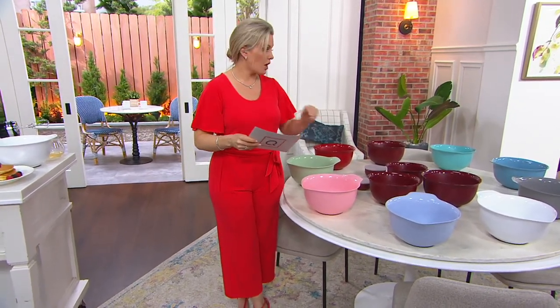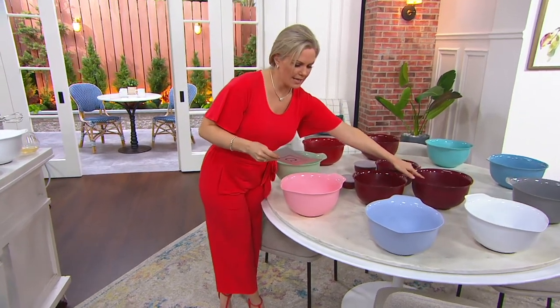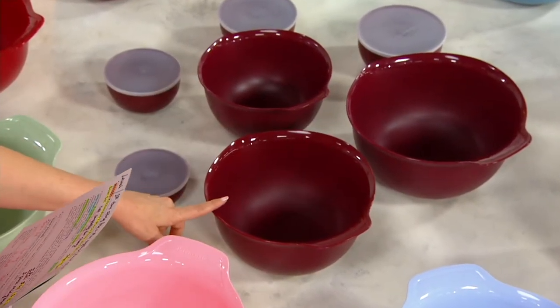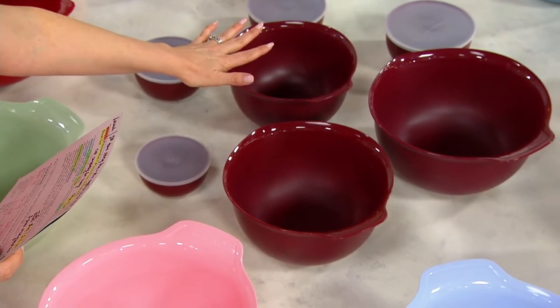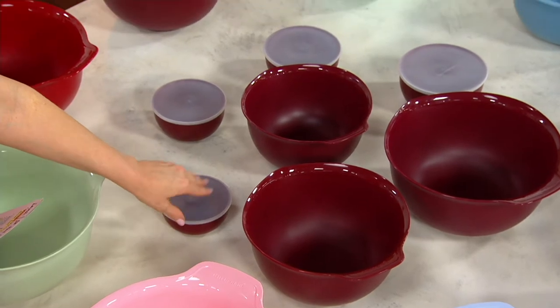Normally $41 for everything that you're getting here — we're saving you almost $14. You're going to get the four and a half quart mixing bowl, three and a half quart mixing bowl, two and a half quart mixing bowl — that's basically what you're paying for — and then you're getting these prep bowls with the lid.